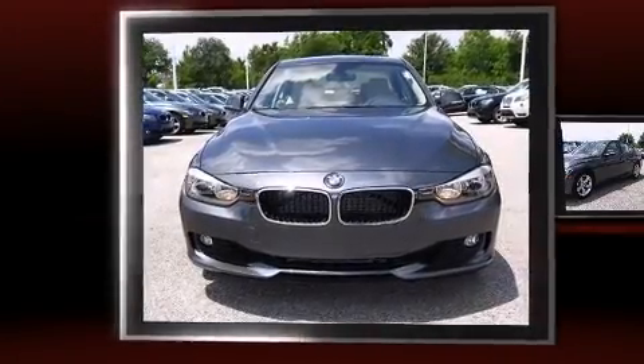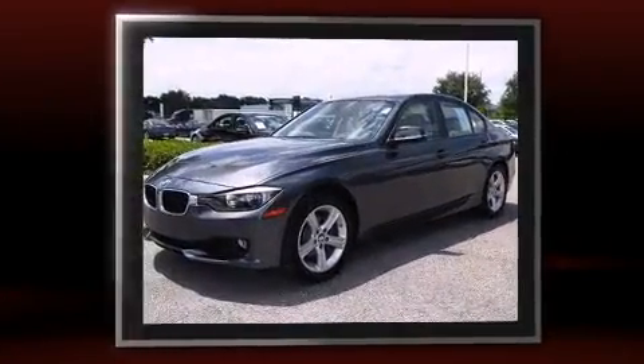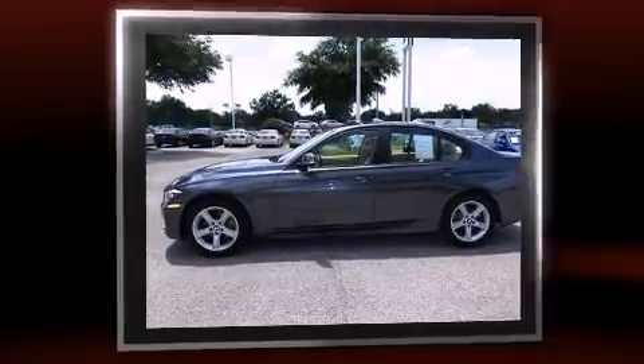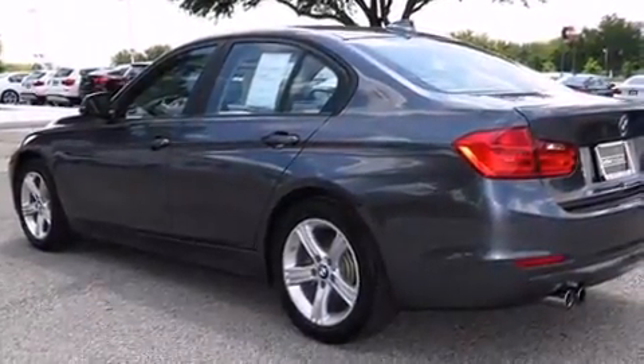You're going to love the 2013 BMW 328i. This four-door, five-passenger sedan still has less than 15,000 miles. Under the hood you'll find a four-cylinder engine with more than 200 horsepower, and for added security, dynamic stability control supplements the drivetrain.